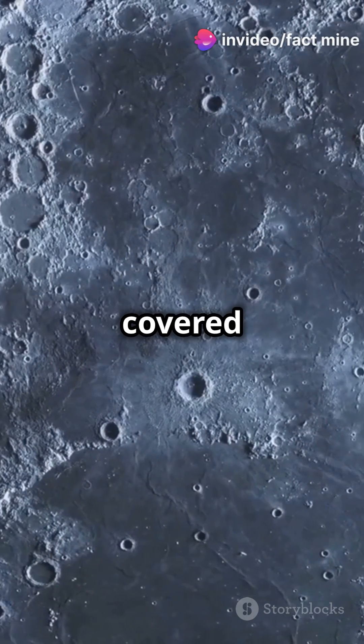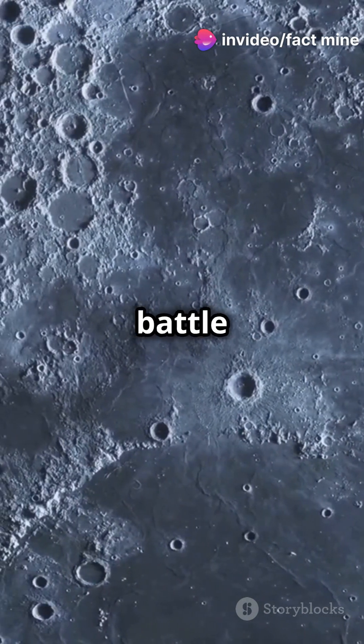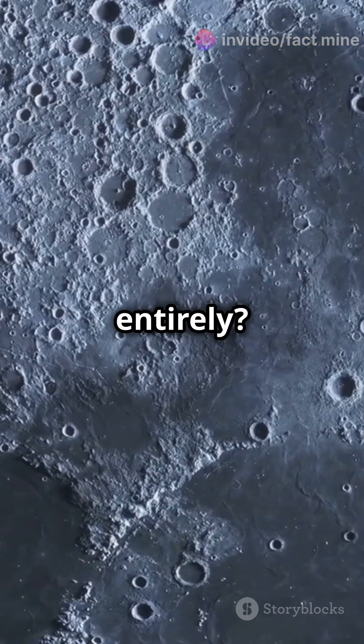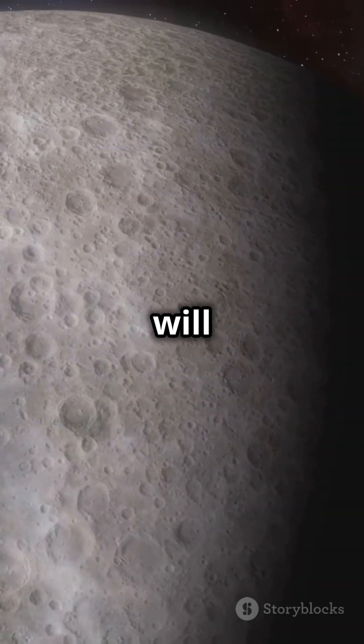Have you ever wondered why the moon is covered in giant holes? Are they battle scars, evidence of alien life, or something else entirely? Stay tuned because the answer will blow your mind.